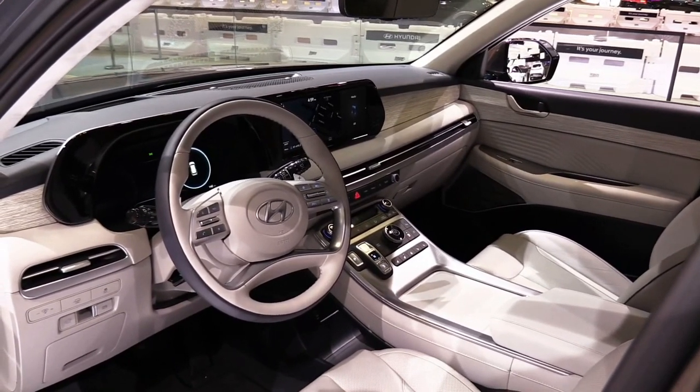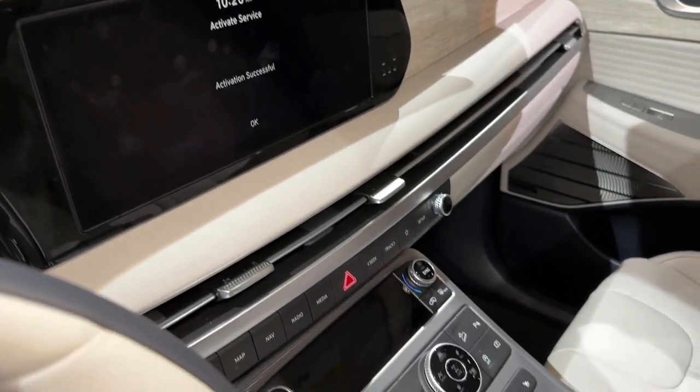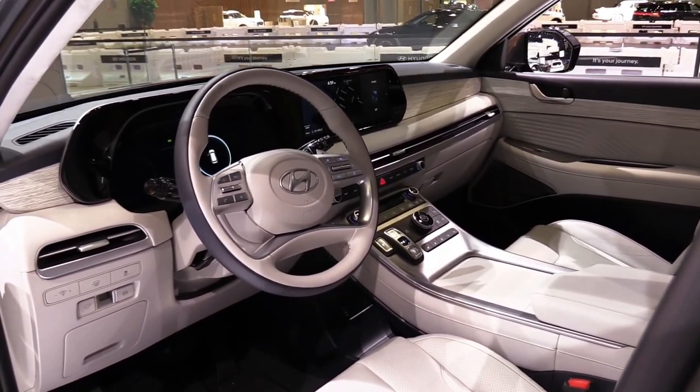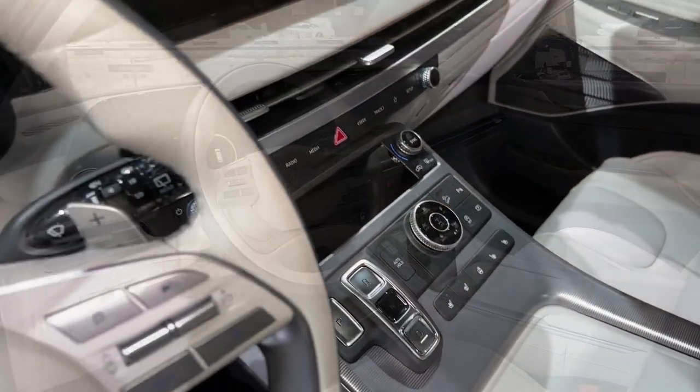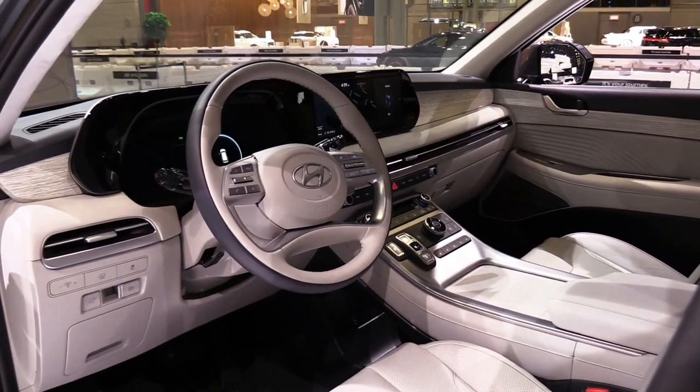The Palisade is rated to tow up to 5,000 pounds when equipped with the dealer-installed trailer hitch. Our test drive of a loaded Calligraphy model around Asheville, North Carolina, highlighted the Palisade's smooth ride and quiet cabin. We even gave some light off-roading a try and were satisfied that the big SUV can handle terrain beyond what you'll find in the urban jungle.